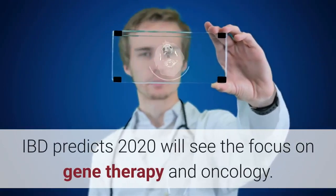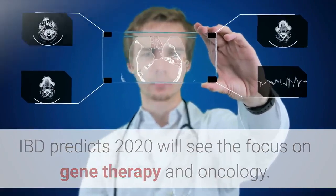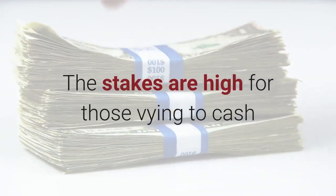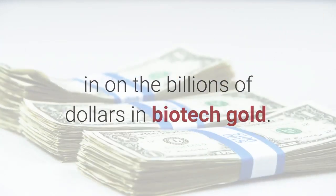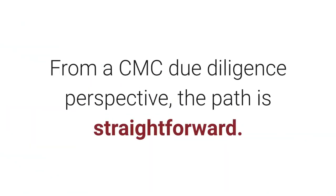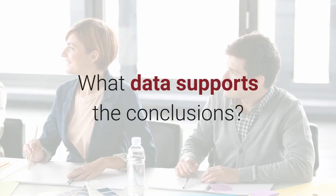IBD predicts 2020 will see the focus on gene therapy and oncology. The stakes are high for those vying to cash in on the billions of dollars in biotech gold. From a CMC due diligence perspective, the path is straightforward. The key question is: how well have product and process variations been characterized and controlled? What data supports the conclusions?